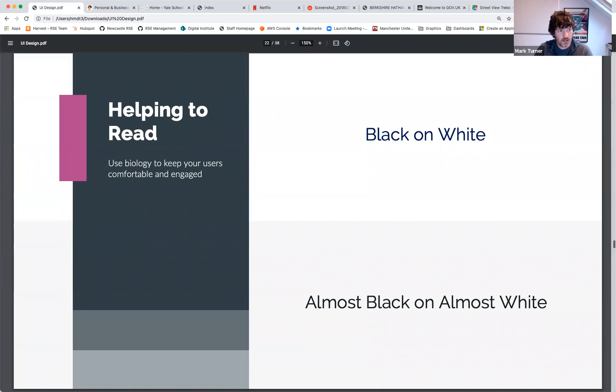Color is super powerful, so use it sparingly. Before a user even clicks on anything, color can completely change their expectation of what something does. The classic example: the Moon and the Death Star are the same shape, but because of how they're colored, you immediately know which is which. All that's changed is the color, and it shows how powerfully you can manipulate user expectations through your color choices — because color changes what a user expects to happen when they click something.